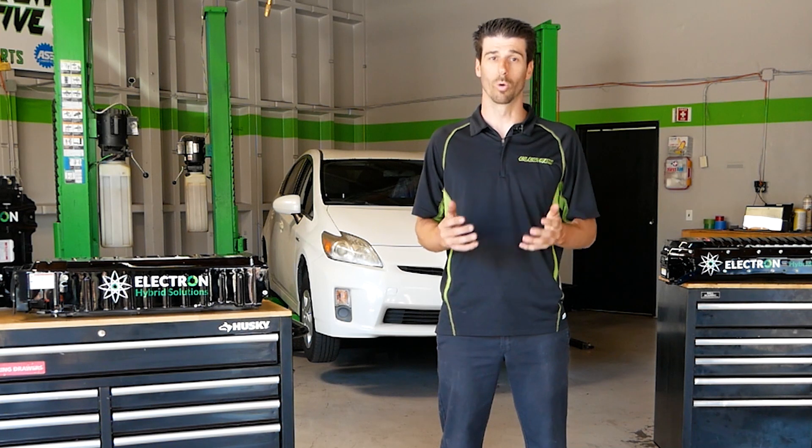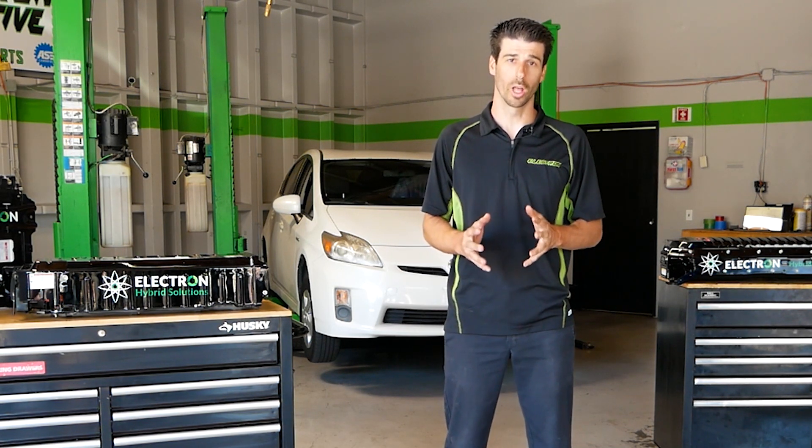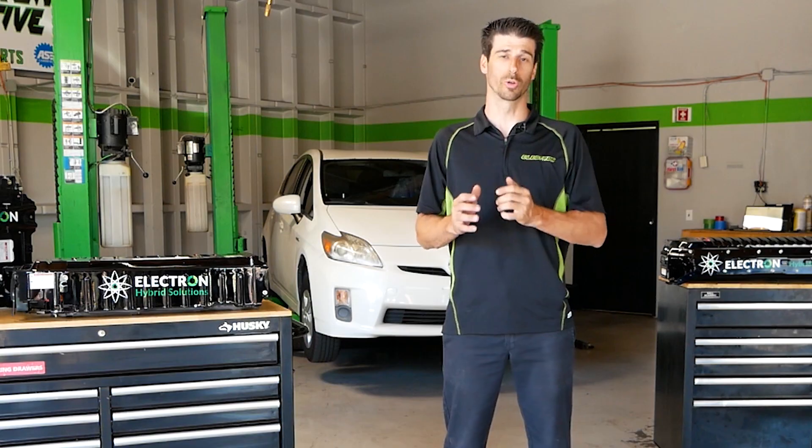which comes with low quality and warranties that aren't always honored, Electron focuses on our clients with long-lasting quality hybrid batteries while still being the best value that you can rely on.